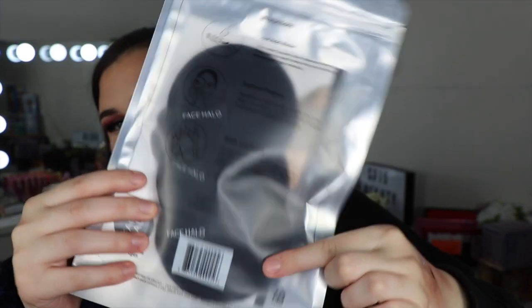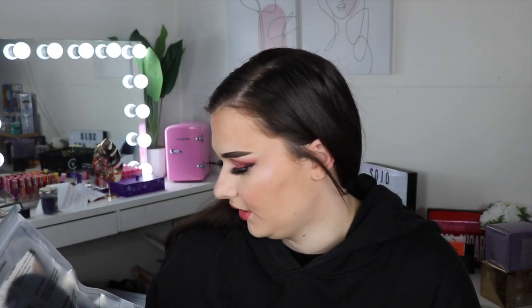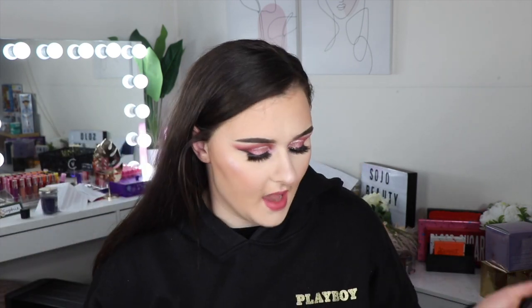The first thing I got was from Face Halo — I got three of the black makeup removers, which I'm so excited about. I'm just about to take my makeup off. These are the pro black ones. It says they're non-toxic, reusable, and recyclable. Just add water — the water loosens your makeup, allowing Face Halo to reach deeper into your pores to remove and trap makeup.